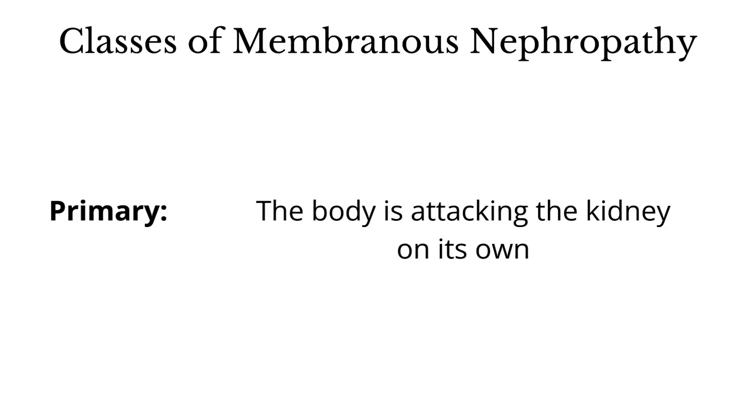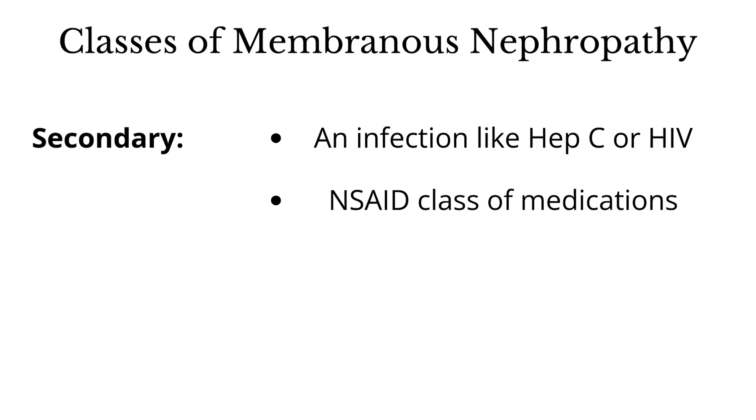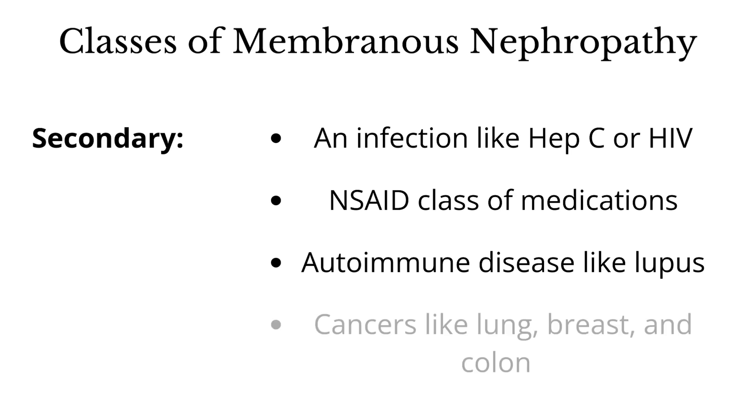What can we do to stop it from flaring or to get it into remission? Membranous can be from a variety of reasons. There are two major classes of membranous nephropathy. One is called primary membranous nephropathy, which happens because the body is just angry and attacking the kidneys with autoantibodies. Secondary membranous nephropathy occurs because there's some other cause — whether it's an infection like hepatitis C or HIV, a medication like the ibuprofen class of medications, an autoimmune process like lupus, or importantly, cancers.